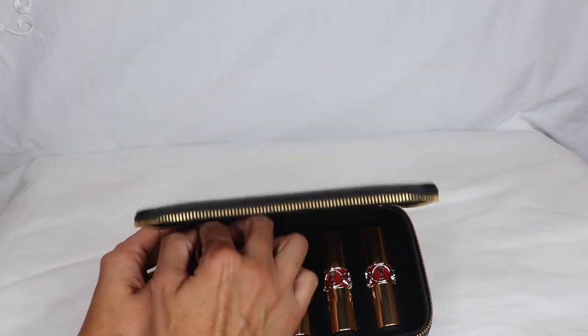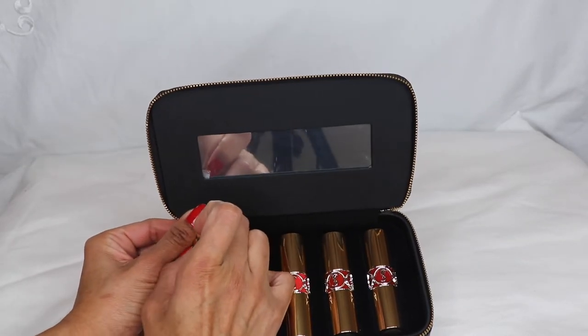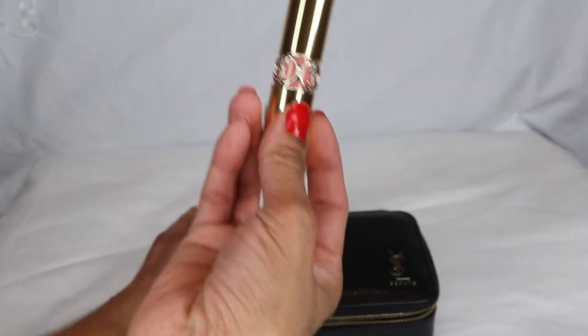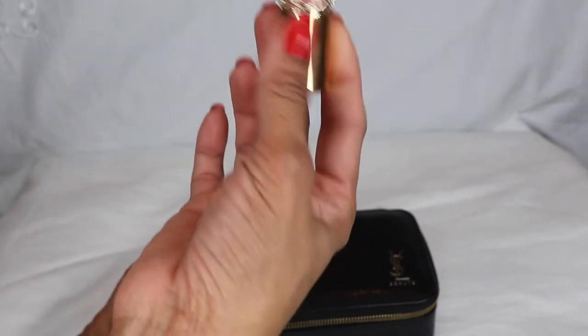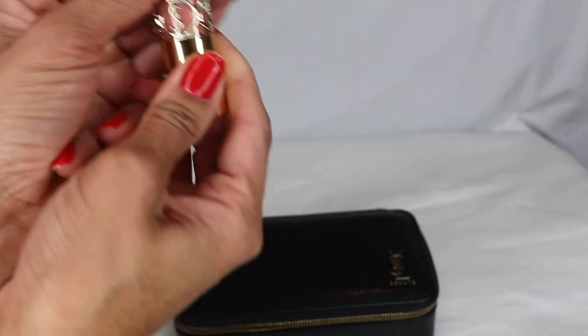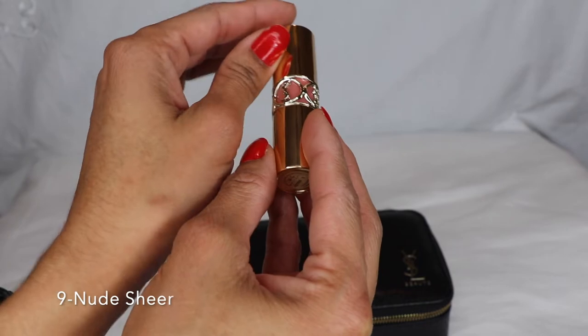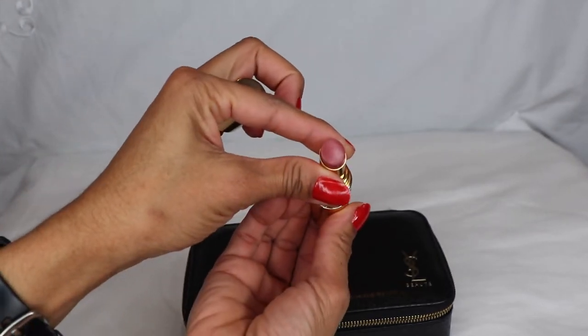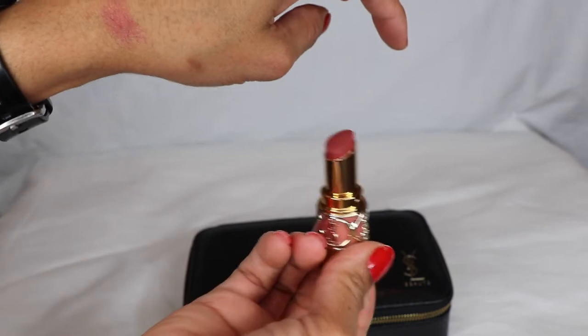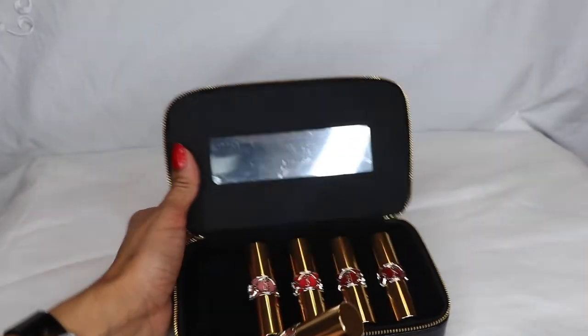The Rouge Volupté Shine lipstick features a deeply hydrating texture that instantly melts into your lips to deliver a pop of color and instant hydration. Starting with the first one: this is Number 9, which is the nude sheer spicy warm beige. This is beautiful, beautiful, beautiful — so pretty!